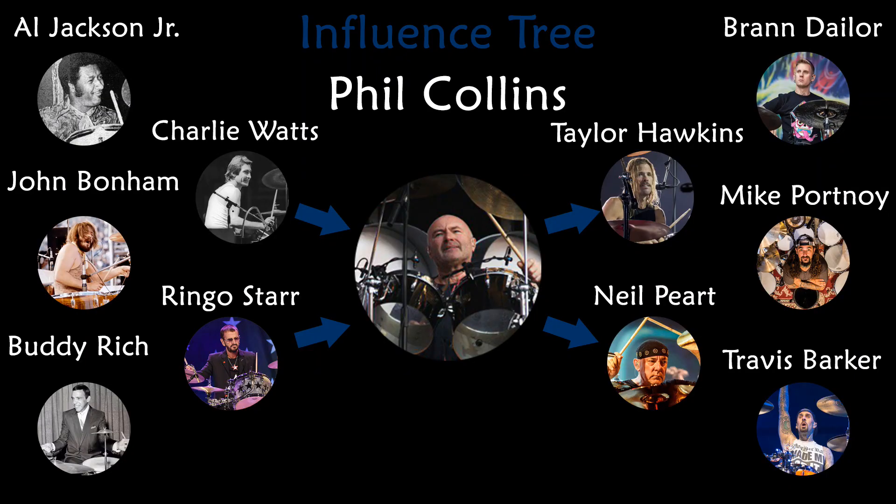Now I show you Phil Collins' Influence Tree. Phil Collins has been influenced by drummers like Charlie Watts, Ringo Starr, Buddy Rich, Al Jackson Jr., and John Bonham.